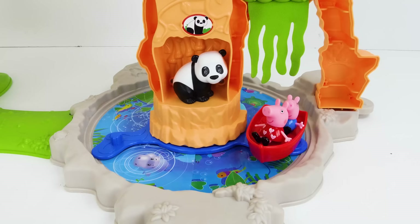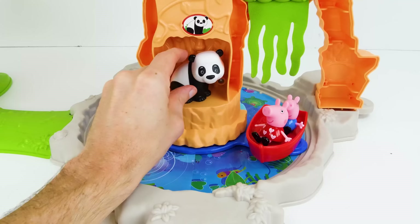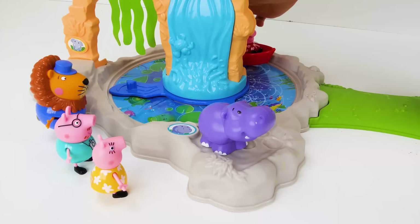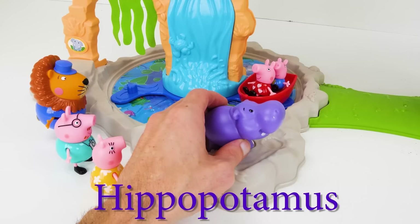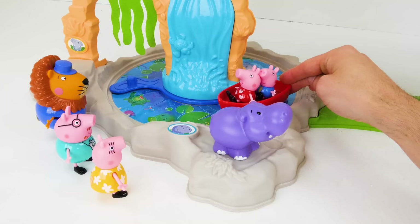Pandas are black and white animals that live all the way in Asia. They love to eat bamboo, which is the world's biggest grass. They look like bears, but they're actually more like raccoons. Now let's send Peppa and George back around to the other side of the pond. Look at that — another animal. It's a hippopotamus, which means water horse, but you can call him hippo for short. They're big animals from Africa and they love to swim in water. Now Peppa and George have already seen two cool animals at the zoo.